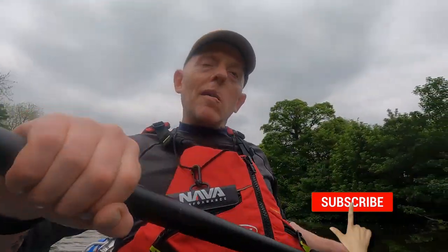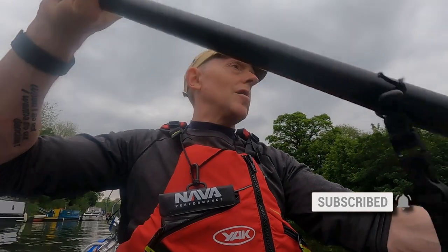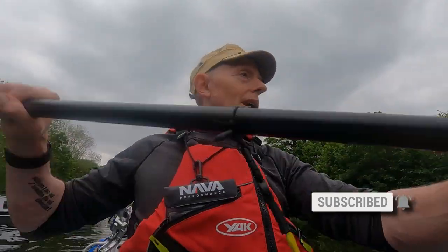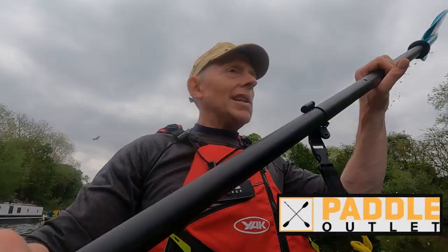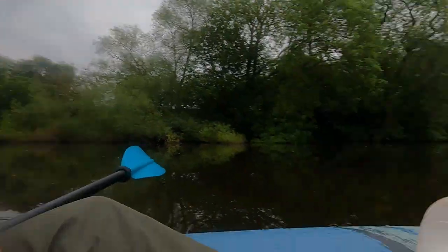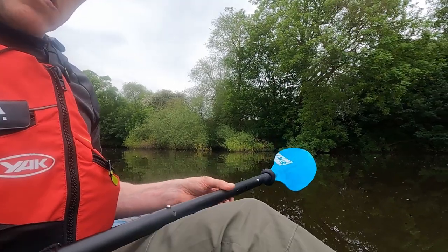Hello inflatable fans, I hope you're all well. I'm out having a paddle and I just remembered there was somebody I wanted to talk about and do a review on who I thought you might appreciate. It's a firm called the Paddle Outlet, and I bought this boat that I'm in today — the Aquaglide Cirrus — and I also bought this paddle from them.